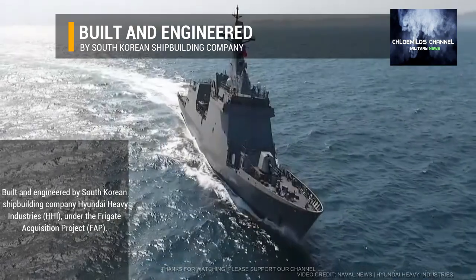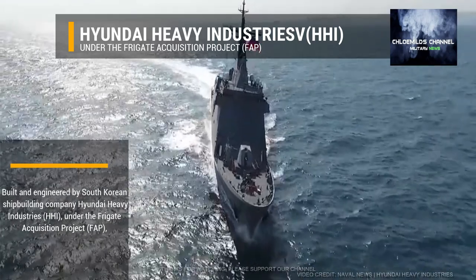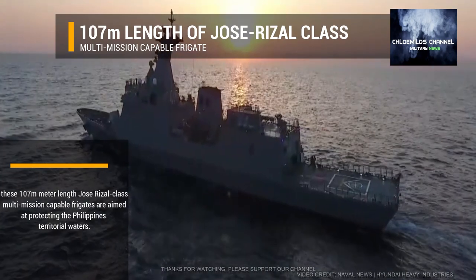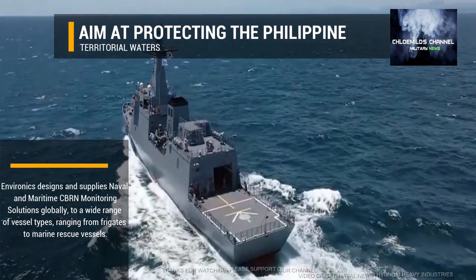Built and engineered by South Korean shipbuilding company Hyundai Heavy Industries, under the Frigate Acquisition Project, these 107-metre-length Jose Rizal-class multi-mission capable frigates are aimed at protecting the Philippines' territorial waters.